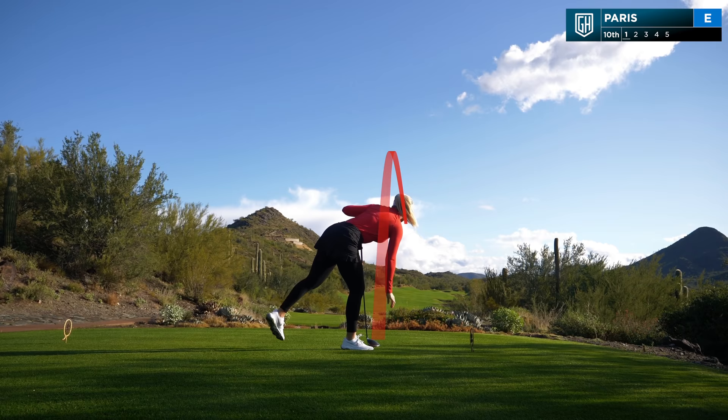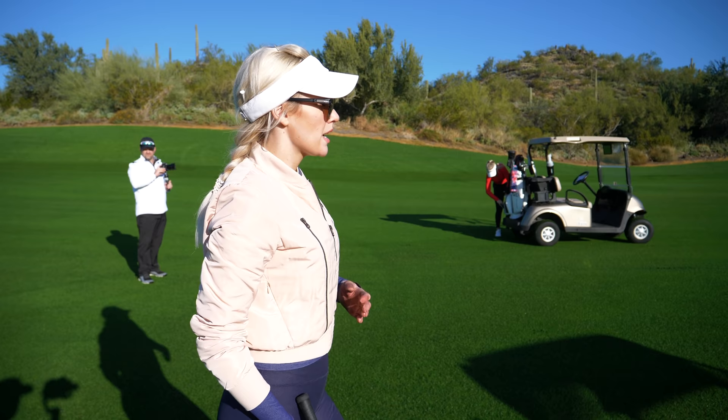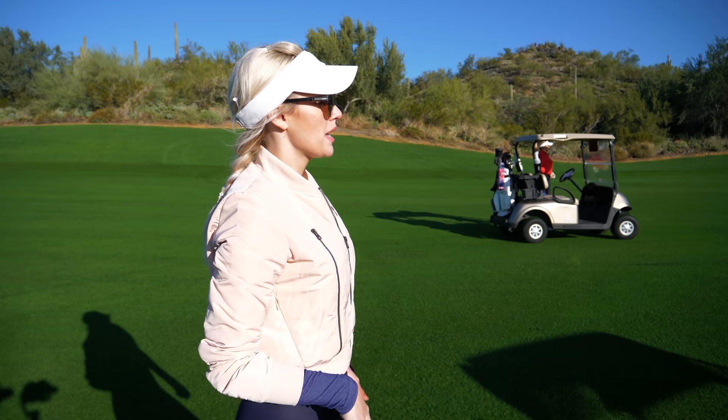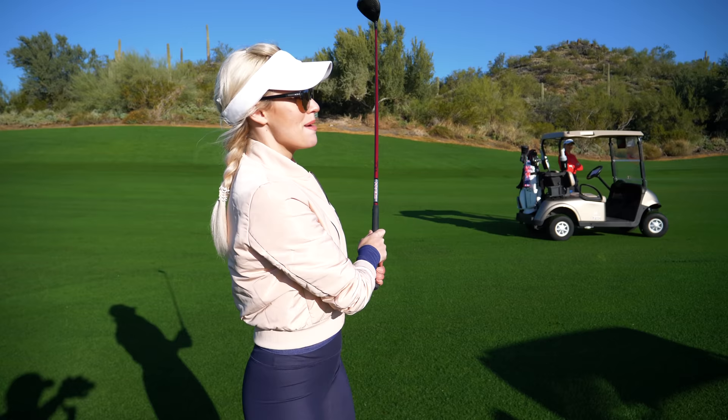Alright Paige, what are you thinking here? So I have about 260 to the hole. It's a little wet and cold right now, so I'm going to take my three wood just to get up as much as I can. If I was playing smart or in a tournament, I would probably take something to avoid the bunker on the right side. But since we're just playing for fun, I'm going to take the three wood and hit it up there.